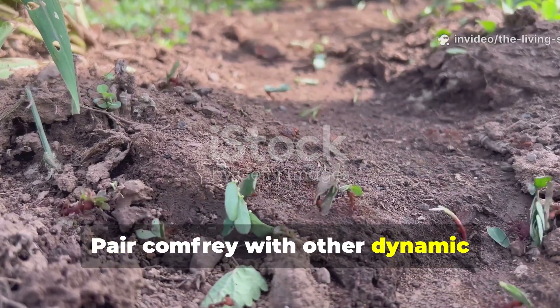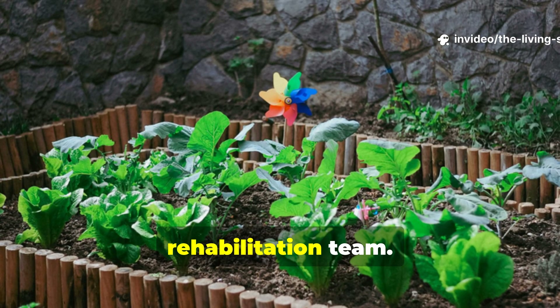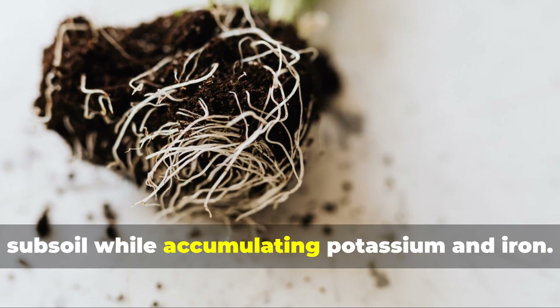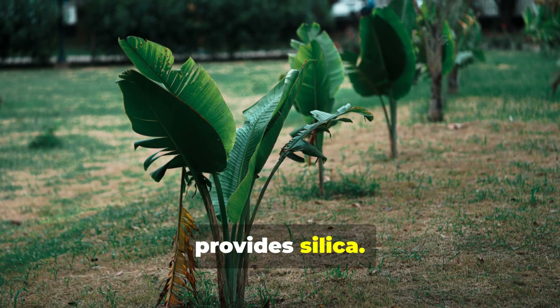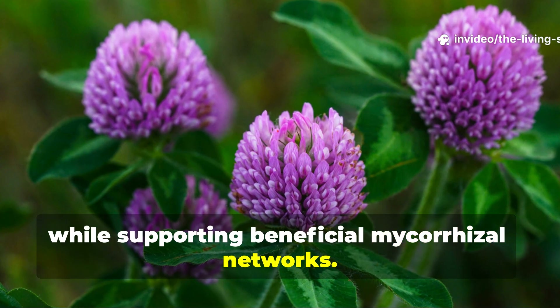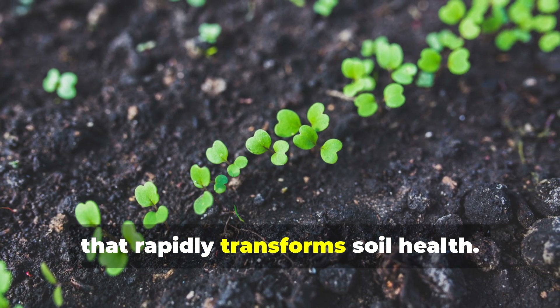Pair comfrey with other dynamic accumulators like dandelion, plantain, and red clover, and you create a powerful soil rehabilitation team. Dandelion's taproot breaks up compacted subsoil while accumulating potassium and iron. Plantain improves soil structure and provides silica. Red clover fixes atmospheric nitrogen while supporting beneficial mycorrhizal networks. Together, these plants create a synergistic effect that rapidly transforms soil health.